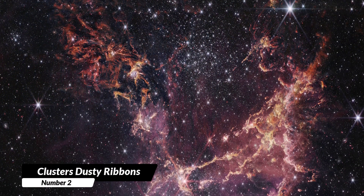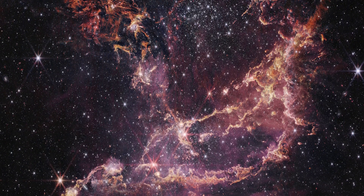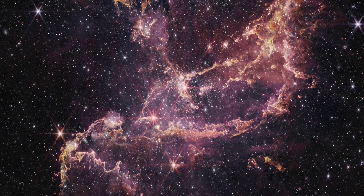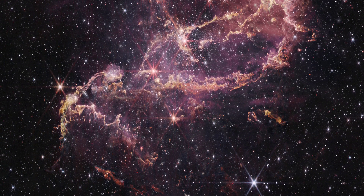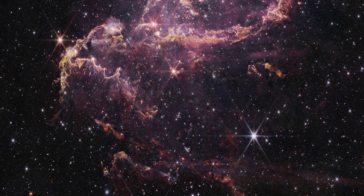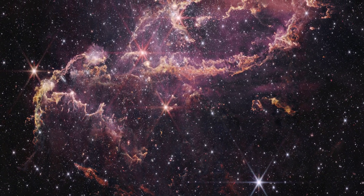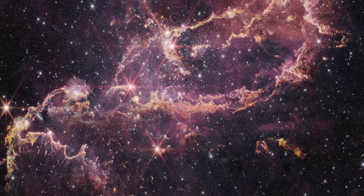2. Cluster's Dusty Ribbons. Explore the dynamic star cluster NGC 346, located 200,000 light-years away within a nebula. The Webb Telescope reveals a wealth of building blocks for stars and planets in the form of dust and hydrogen clouds. The image shows plumes and arcs of gas containing two types of hydrogen: pink, which is hot and energized, typically around 10,000 degrees Celsius (approximately 18,000 degrees Fahrenheit).